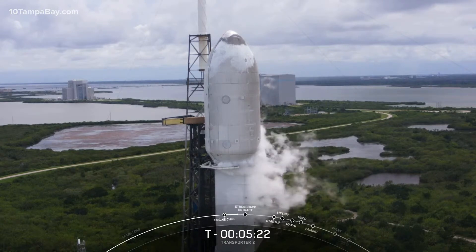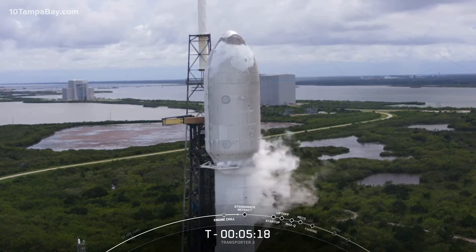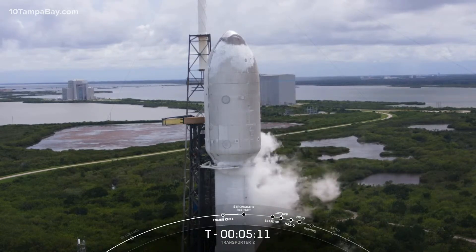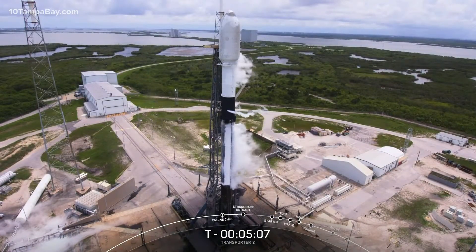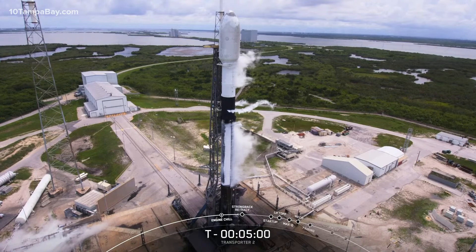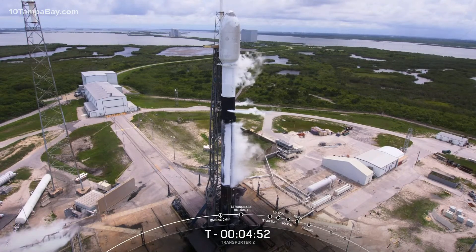Our first Transporter mission launched a record-breaking 143 spacecraft. And while there are fewer customer spacecraft on board today compared to Transporter 1, we're actually launching more mass to orbit on this mission than the previous one. SpaceX is targeting three dedicated rideshare flights to sun-synchronous orbits per year, and we also offer opportunities to orbit on our Starlink missions, which launch every couple of weeks. Small satellites can ride to space on SpaceX's Falcon 9, Falcon Heavy, as well as Starship in the not-too-distant future.